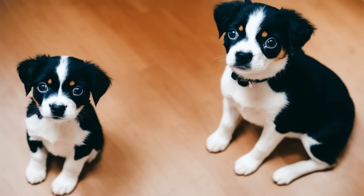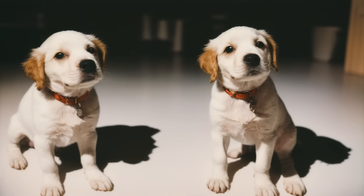Provide plenty of love and attention. Puppies need lots of love, attention, and affection to feel secure and happy. Spend quality time with your puppy, play with them, cuddle with them, and give them plenty of positive reinforcement when they exhibit good behavior.